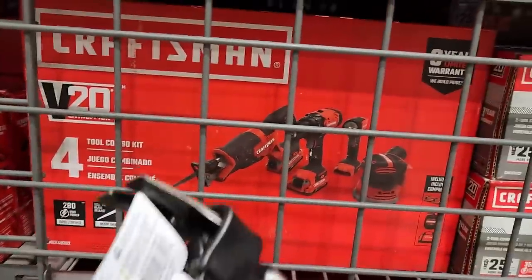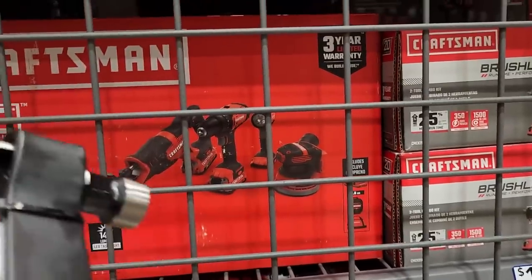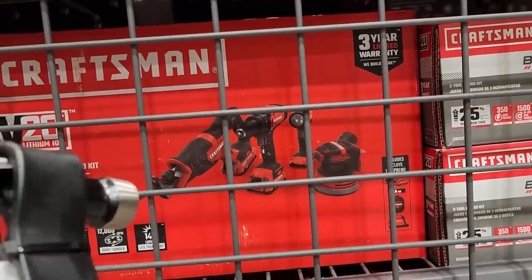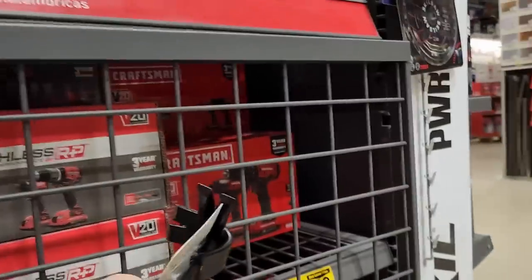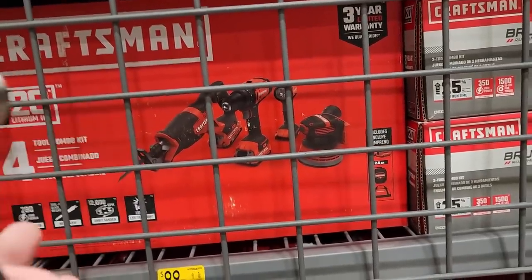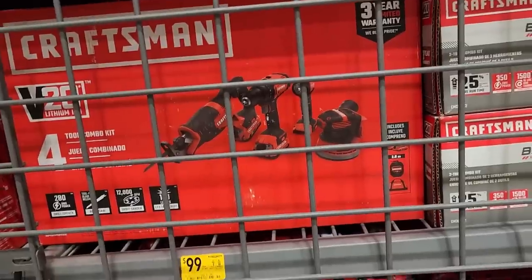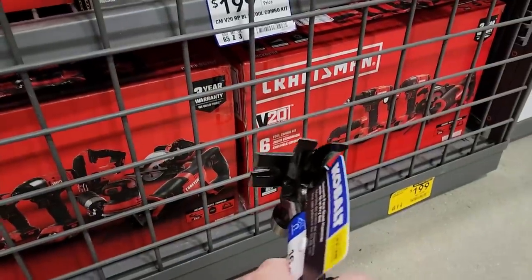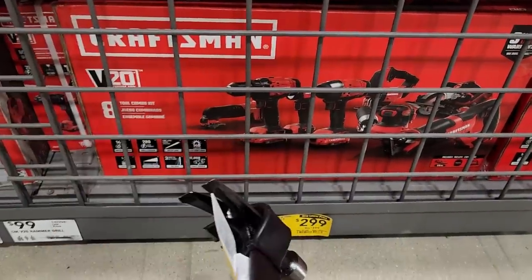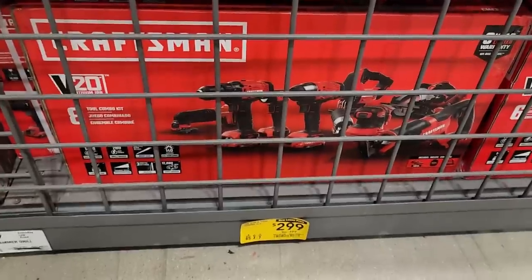Really good deal here on this Craftsman — a four-tool kit for $99. You're getting two batteries, they're two amp hour, and the light's not the most amazing but you get the orbital sander and the reciprocating saw. Most kits give you the drill and impact driver; here you still get the drill but not the impact driver. The orbital sander and reciprocating saw aren't included in a ton of kits, so that's valuable. Also a six-tool kit for $199 and an eight-tool kit for $299 — adding a jigsaw and circular saw.